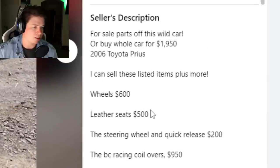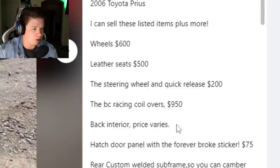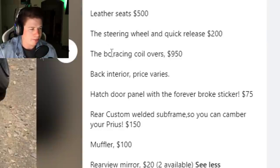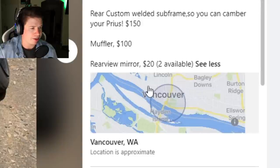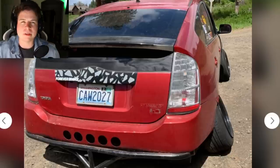The wheels you can sell for $600, leather seats $500, steering wheel and quick release $200. The BC Racing coilovers $950 - that's like half his build. Hatch door panel with 'forever broke' sticker $75 - this guy is definitely broke. Rear custom welded subframe so you can camber the Prius $150, muffler $100. This dude's an idiot. He's from Vancouver - never going there if there are people like this.